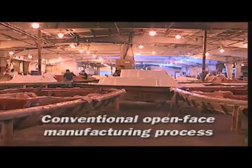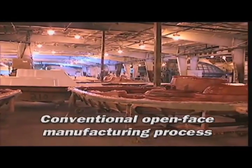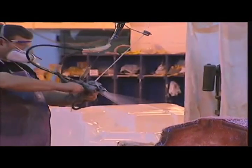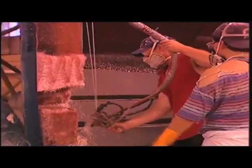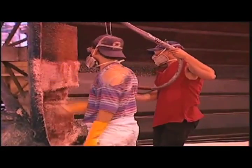The open-mold process of manufacturing fiberglass boats and other fiberglass products has been at a standstill for nearly 60 years. It is messy, extremely labor-intensive, and generally produces a product inconsistent in quality, weight, and appearance. VEC Technology changes all that.